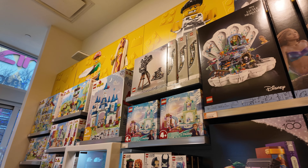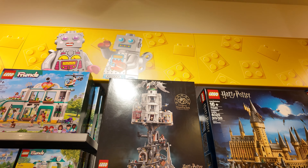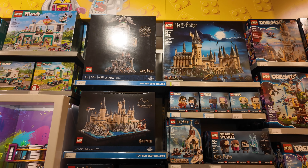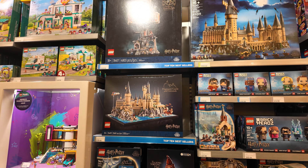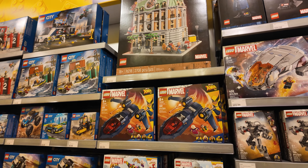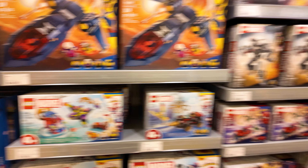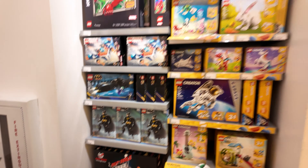Some new Harry Potter sets came out today as well — this Sorting Hat is a new one. I don't think Gringotts is new; that's just a crazy cool giant set. I don't keep up with the Harry Potter Legos like I should. I don't think there's any new Marvel sets today — it's not looking like it. They've got the Sanctum back in stock though; I haven't seen that for a while. I also still really want the Daily Bugle at some point. And pick-a-brick — all the Legos you ever need.